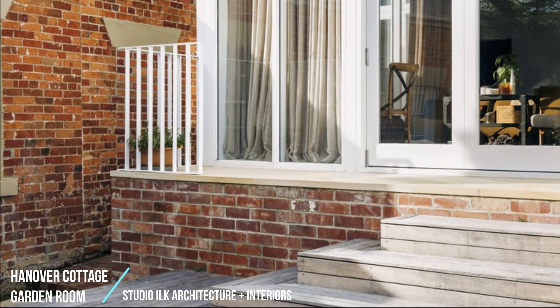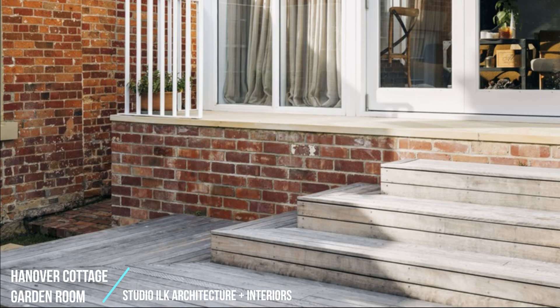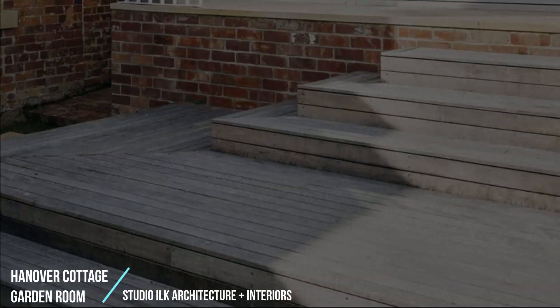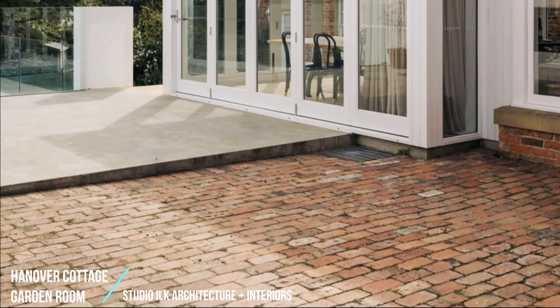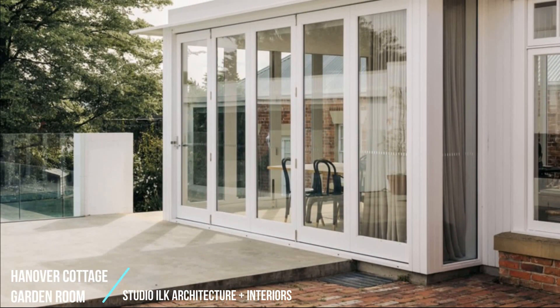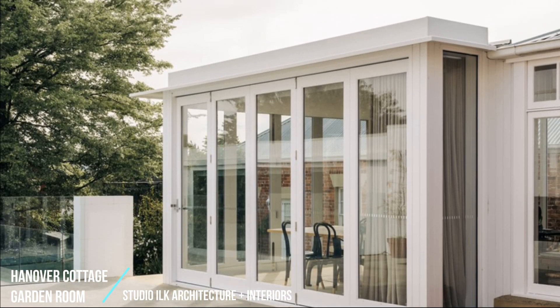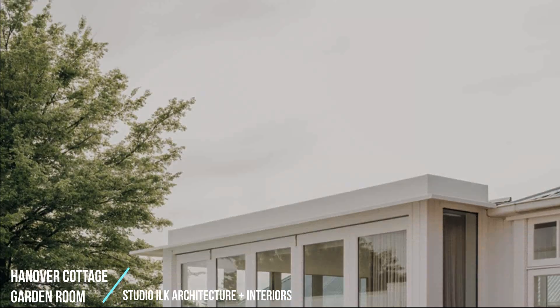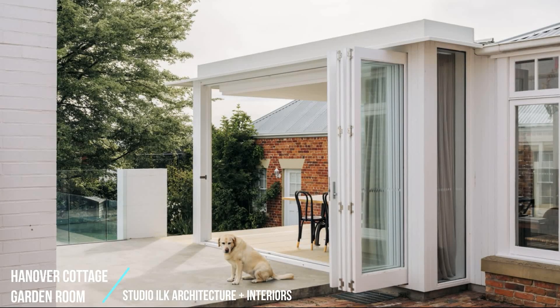We had intimate knowledge of the site conditions after completing a project for the same owner several years earlier. Subsequent to this project, the client's needs have evolved, with four children and elderly parents all cohabitating in the heritage home. It was critical to maintain and improve the connection to the garden and pool areas and to maximize the open interface to the yard, with minimal increase in built footprint.